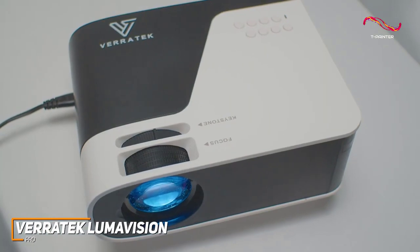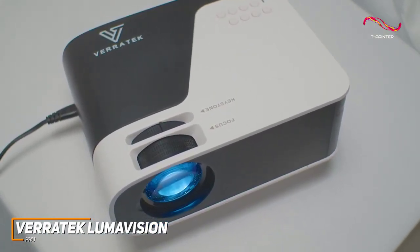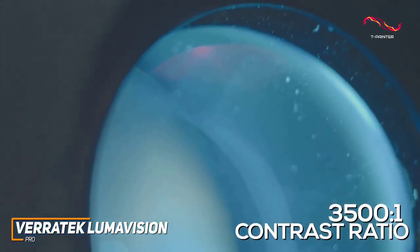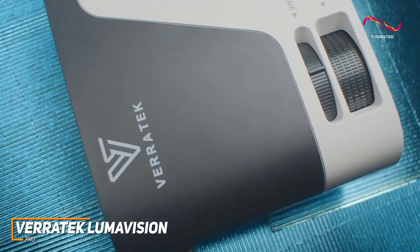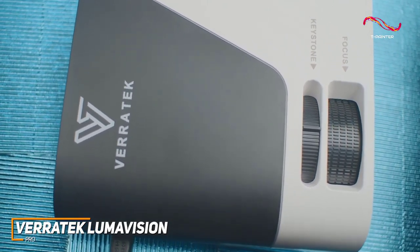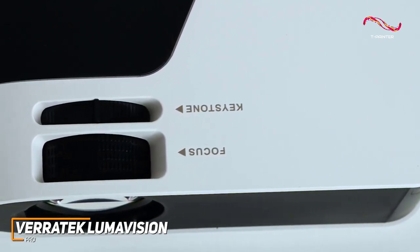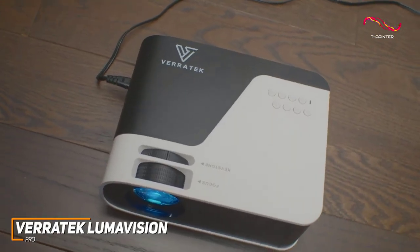The native 1080p resolution is something that sets this projector apart and delivers a sharp, crisp, and vibrant image with plenty of detail. A solid 3500-to-1 contrast ratio and better brightness than other options in this range, such as the Kodak Luma 350, provide an immersive viewing experience each time. The picture quality is also suitable for a wide range of applications including gaming, e-learning, watching TV shows or movies, and more. It features an intuitive adjustable keystone correction dial and an adjustable focus dial on the top to align and fine-tune the image on most surfaces.